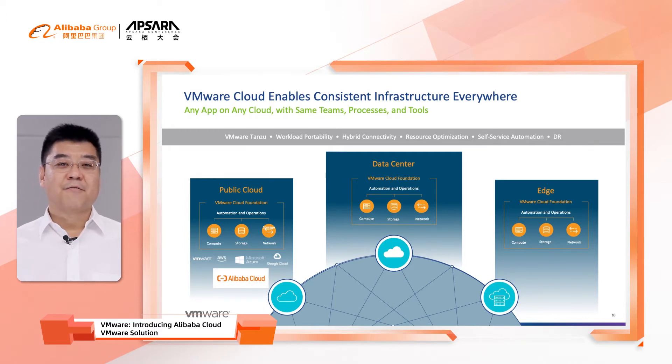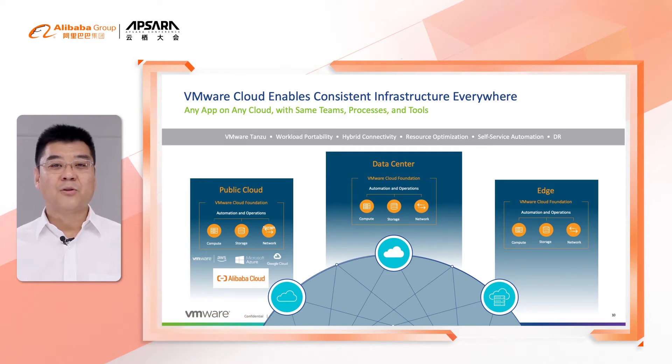VMware Cloud Foundation is not only built for enterprise private cloud on customer-owned data centers, but also extends to every major public cloud globally, such as VMware Cloud on AWS, Microsoft Azure, Google GCP, and of course Alibaba Cloud in China. The same architecture can even be the foundation for edge computing. VMware Cloud Foundation enables consistent cloud infrastructure everywhere.